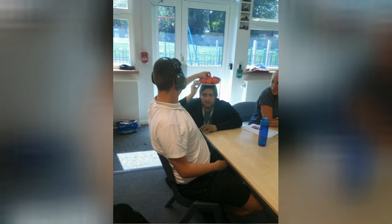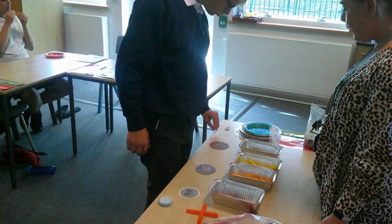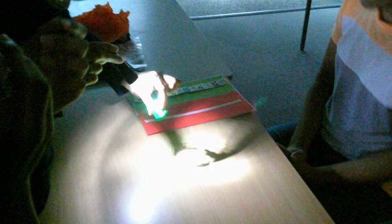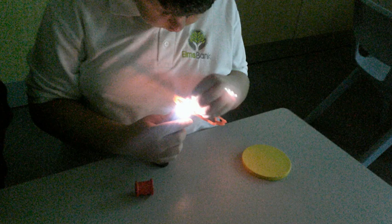At Key Stage 3 and Key Stage 4 there is a broad and balanced curriculum which is practical and functional. Students following our practical and functional curriculum learn best when learning is related to their own experiences — for example, using money in the supermarket or taking part in a performance. Some may learn through structured play, for instance modelling, sorting and ordering numbers when playing with Lego.